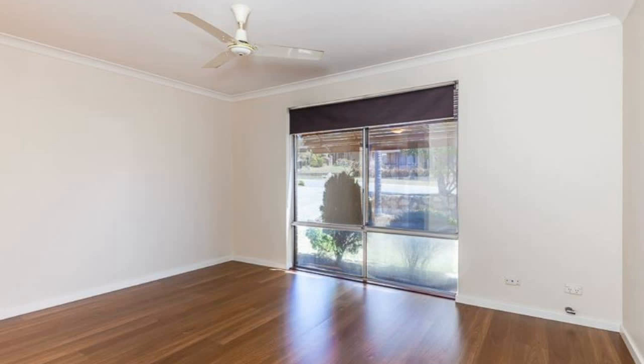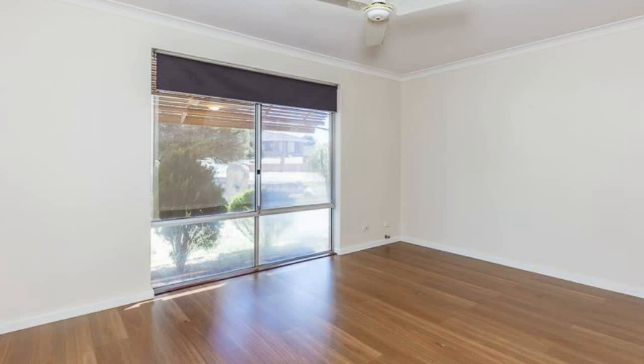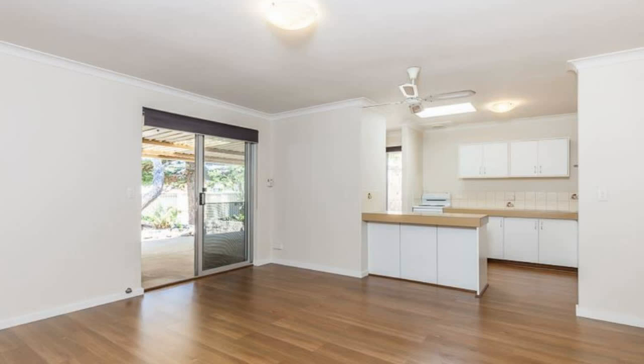This newly renovated 4 bedroom 2 bathroom home is situated in a great location. Freshly painted with new flooring, this family home boasts a great open plan kitchen/living/dining area that leads out to a large yard.